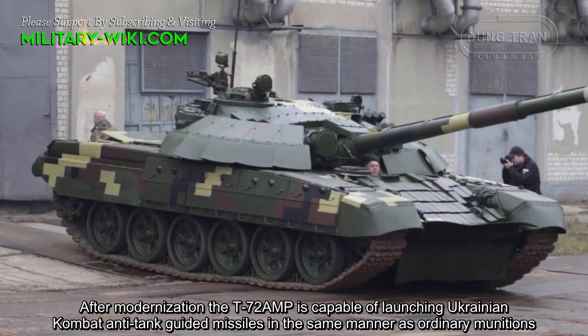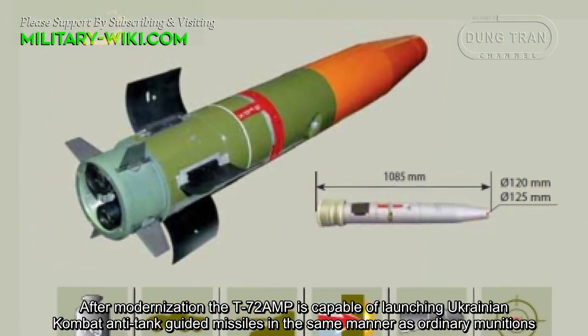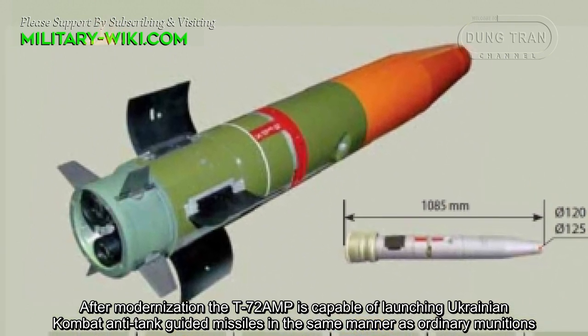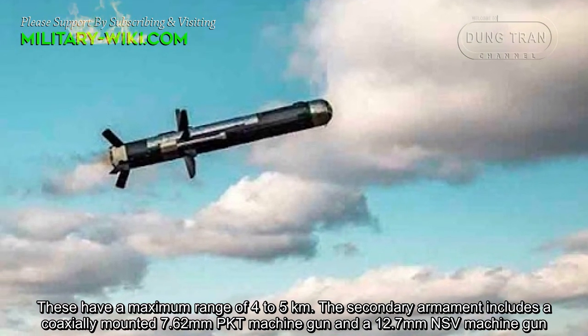After modernization, the T-72AMT is capable of launching Ukrainian combat anti-tank guided missiles in the same manner as ordinary munitions. These have a maximum range of 4 to 5 km.